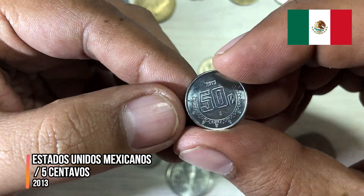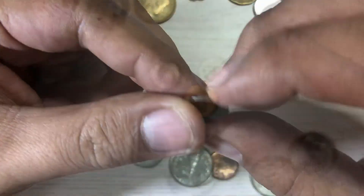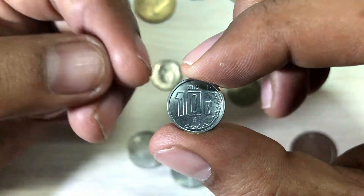And the next is Cayman Islands, Elizabeth II — I think this is 10 centavos. And we have one more Mexican coin, 50 centavos — it's very small. One more Mexican coin, 10 centavos.